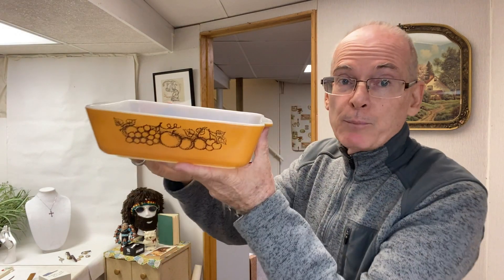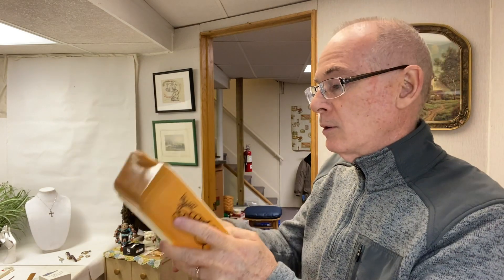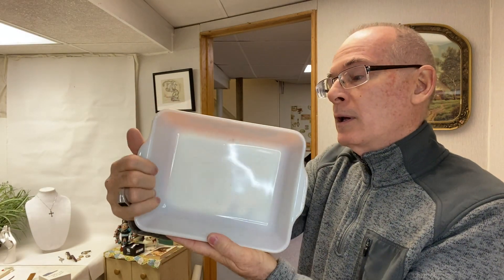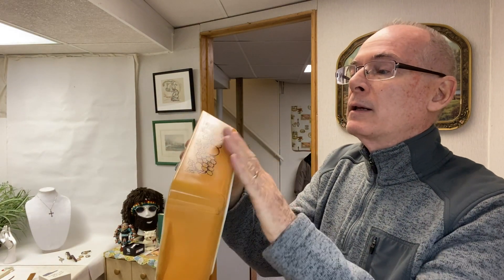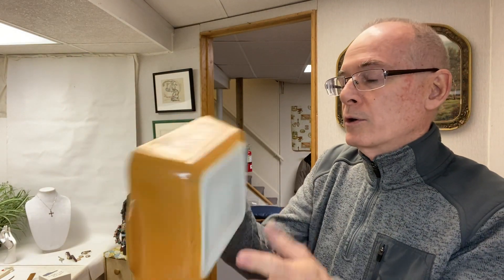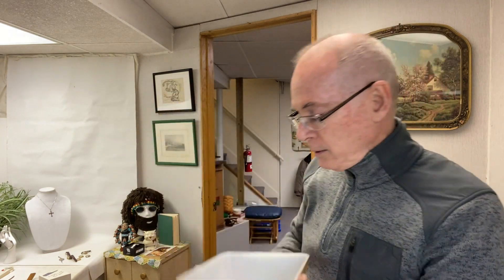I found a Pyrex dish with the old orchard pattern — no lid. I looked all over for the lid but couldn't find one, though I might have one at home that works. It needs a little cleaning — just some scuff marks on the corners — but this is a $15 to $20 dish, and I paid 49 cents at the bins.